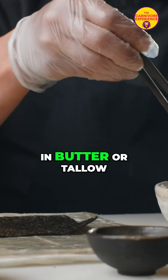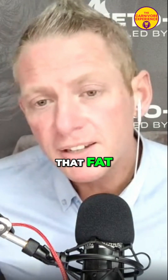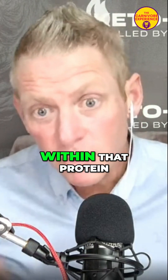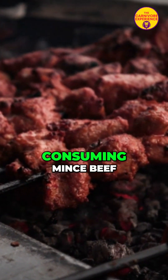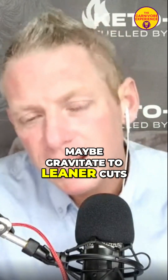So if you're cooking with butter, tallow, lard, or ghee, maybe reduce or remove that added fat and just cook the animal proteins in the fats that come within that protein. You can opt for leaner cuts — if you're consuming minced beef, for example, gravitate towards 30%, 25%, or 20% fat cuts.